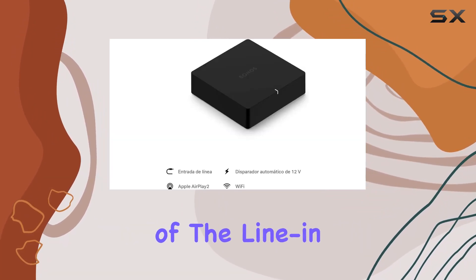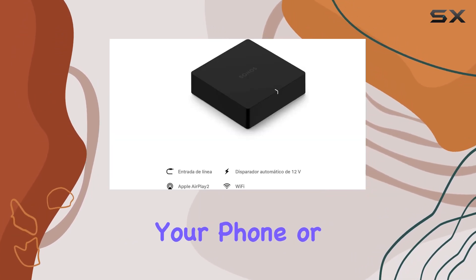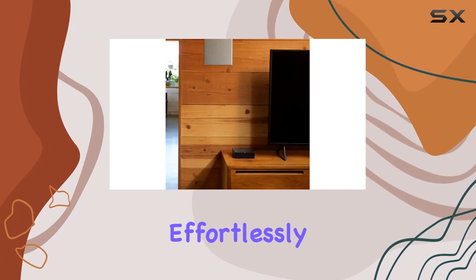And let's not forget the practicality of the line-in feature. Connect your phone or any other device to your stereo effortlessly, making the Sonos Port a hub for all your audio sources.